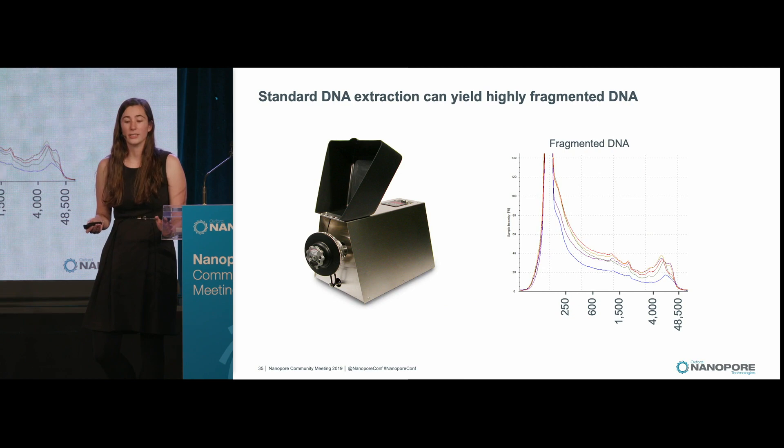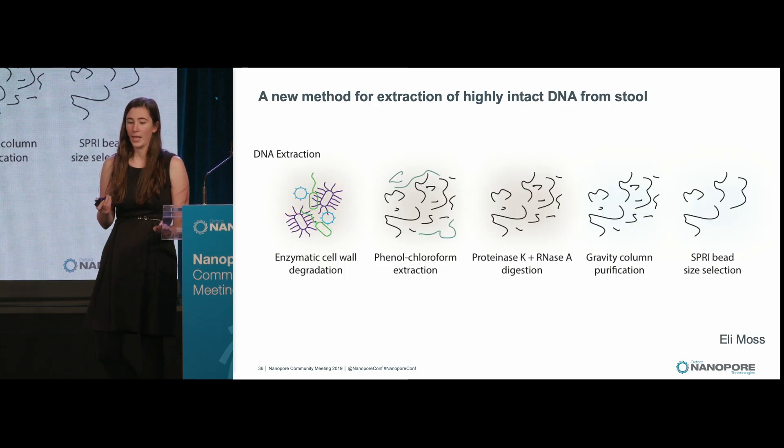Standard DNA extraction in gut microbiome labs yields very fragmented DNA. Since bacterial cells are very hard to lyse and there's all sorts of other material in stool, we tend to extract DNA with a machine called a bead beater — we put stool into tubes, add beads, and shake it vigorously for a very long time. This yields very fragmented DNA, often in the hundreds or low thousands of base pairs.